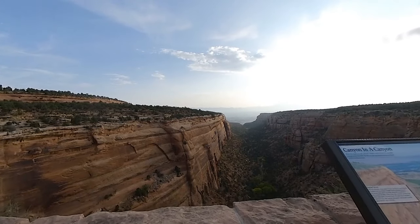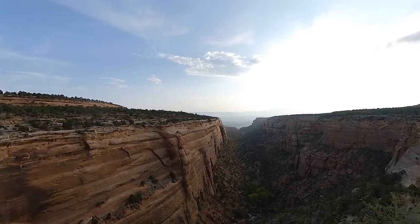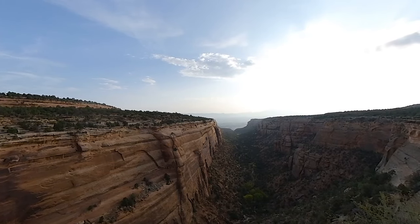We're starting our day at Red Canyon. This area is made up of hanging canyons, which are created as water erodes rock layers at the bottom, leaving the tops hanging.